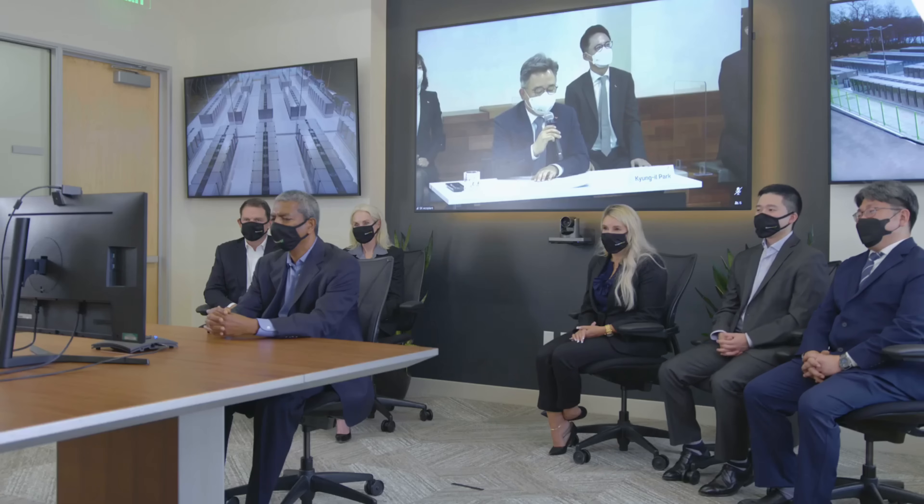Stay tuned, because the story of Bloom Energy is far from over. As the company continues to push the boundaries of what's possible, we'll be here to bring you the latest updates, insights, and glimpses into the future of these transformative technologies. Thank you for joining us on this journey. Together, let's continue to explore the possibilities of the Bloom Box and Bloom Electrolyzer and the role they can play in shaping a brighter, more sustainable future for all. Until next time — keep exploring, keep innovating, and keep powering the world forward.